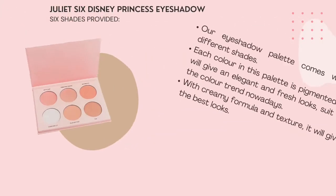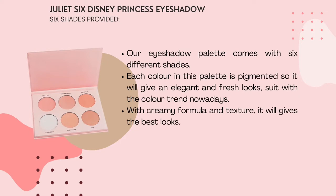Juliet Six Disney Princess Eyeshadow. Our eyeshadow palettes come with 6 different shades. Each colour in this palette is pigmented so it will give an elegant and fresh look. With a creamy formula and texture, it will give the best look.